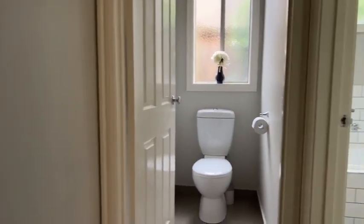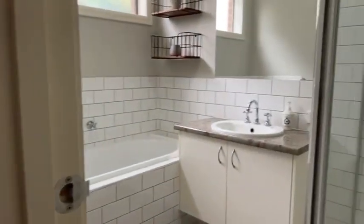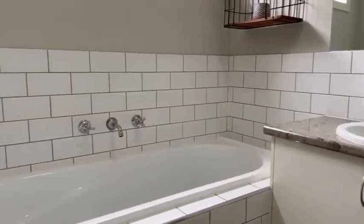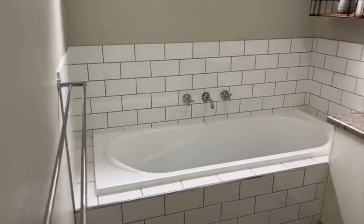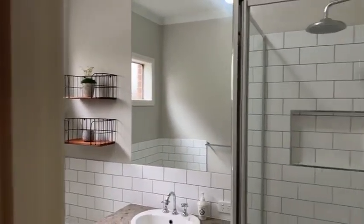The carpets throughout are all in really good order and the paintwork is in great condition considering the age of the house. There's a separate toilet and then the main bathroom with a shower, single vanity, and a nice deep bathtub. Some nice tiling with good tones — it's really well finished off.